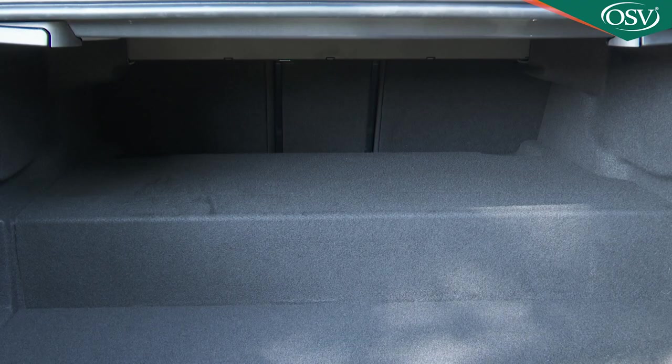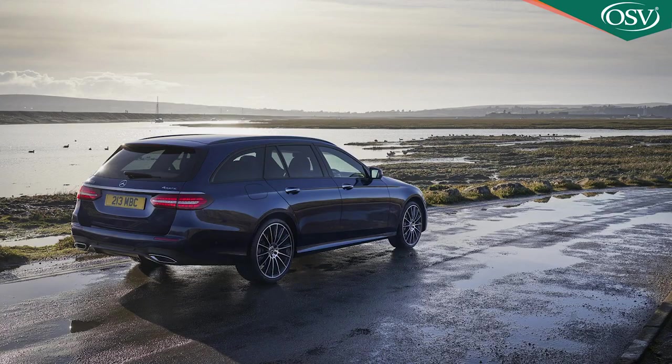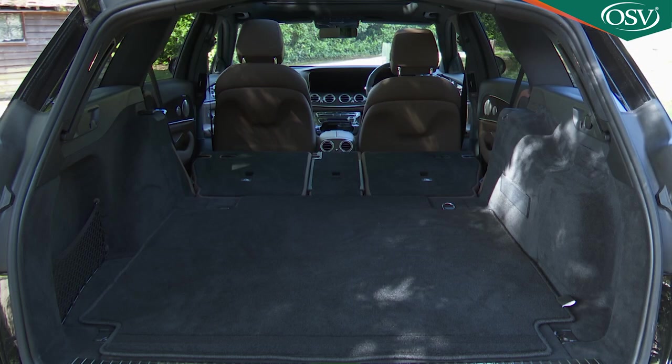A standard 40-20-40 split folding backrest allows you to extend the boot area if need be. The alternative estate body style remains the most spacious in the segment, offering 640 litres of boot space in conventional engine form, extendable to 1820 litres by folding the rear bench.